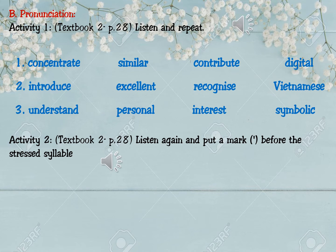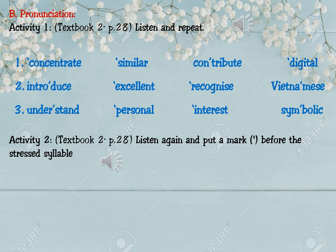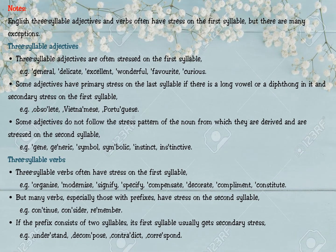These are the answers. Pay attention to some notes: English three-syllable adjectives and verbs often have stress on the first syllable, but there are many exceptions. Three-syllable adjectives are often stressed on the first syllable — for example: general, dedicated, excellent, wonderful, favorite, curious.